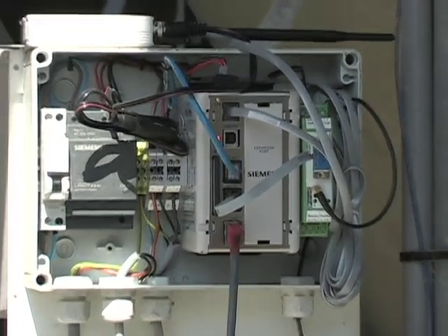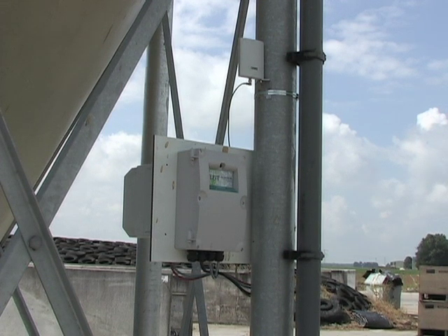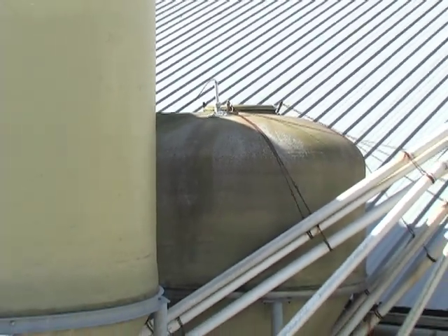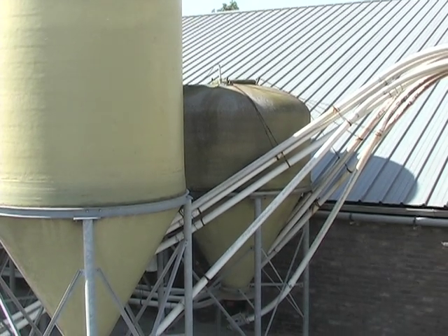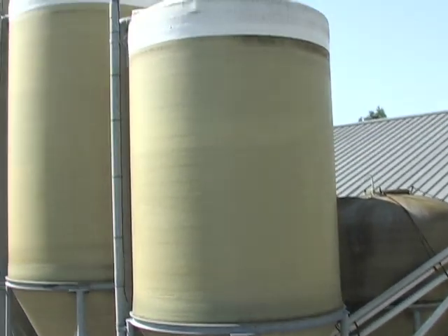Silfit uses a C-Trans RD500 remote data manager connected to an ultrasonic level measurement system. The Siemens Echomax transducer on top of the silo sends out ultrasonic signals and receives echoes that bounce back from the level of the stock in the silo.